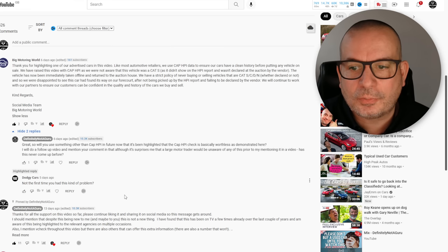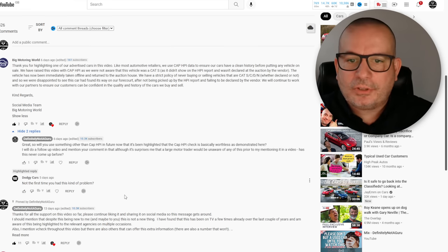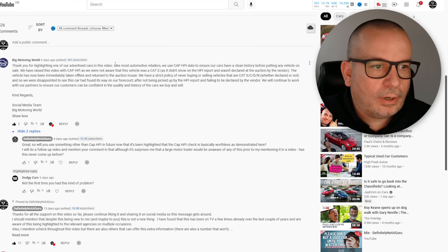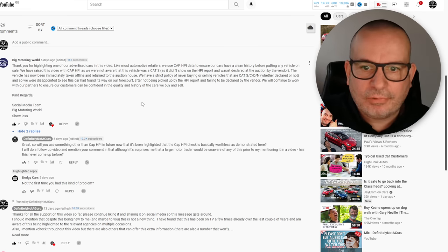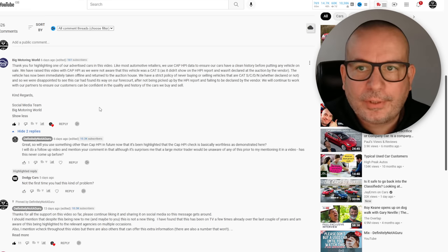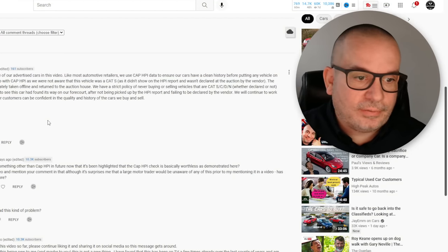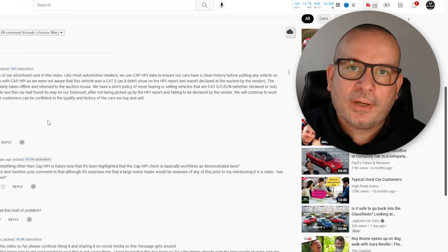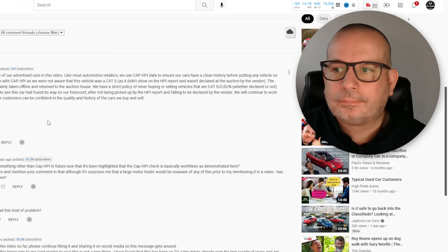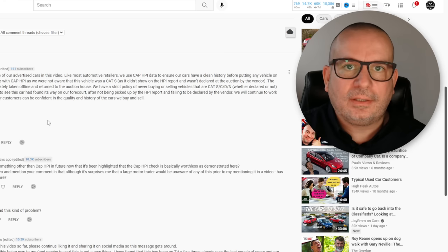They said they'll continue working with partners to ensure customers can be confident in the quality and history of the cars they buy and sell. I replied asking if they'll now use something other than CAP HPI, given it's been highlighted that the CAP HPI check is basically worthless in these cases. It surprises me that a large motor trader would be unaware of this prior to my video — has this ever come up before? Someone called Dodgy Cars also asked that, and there's been no response in six days. I thought it fair to mention their response since they did reply.